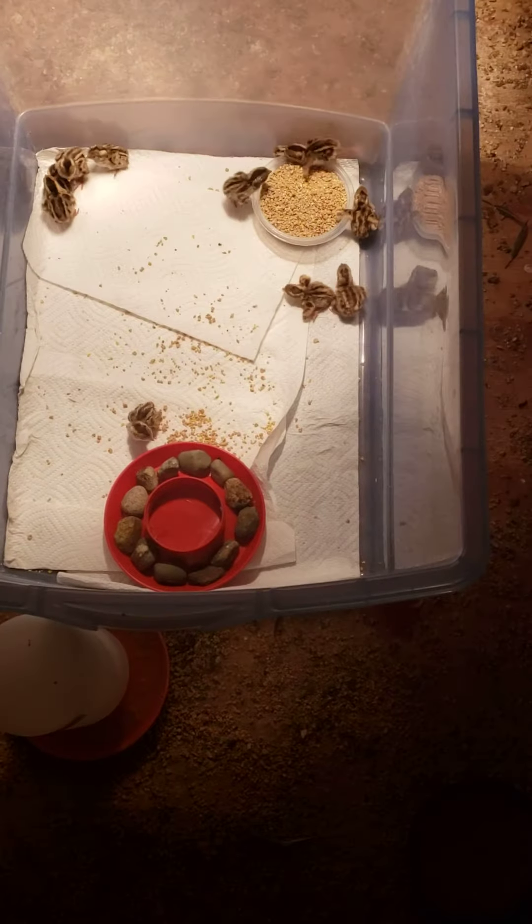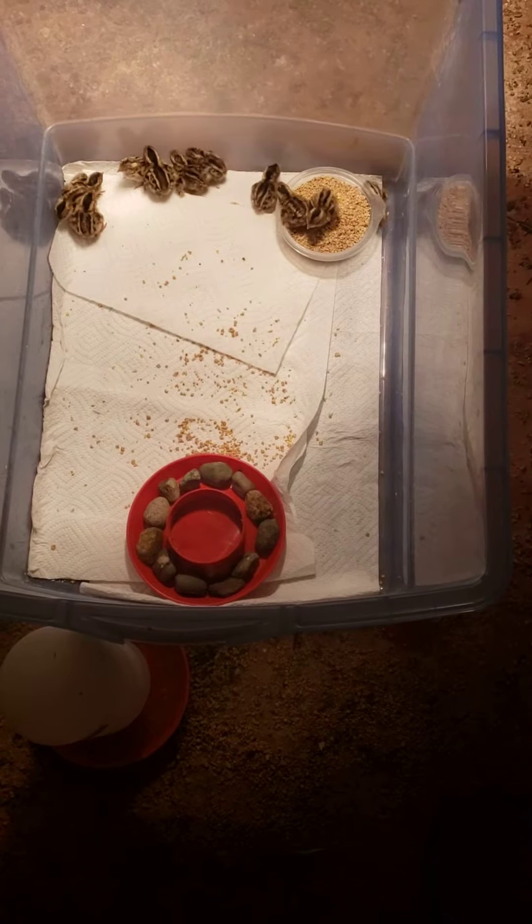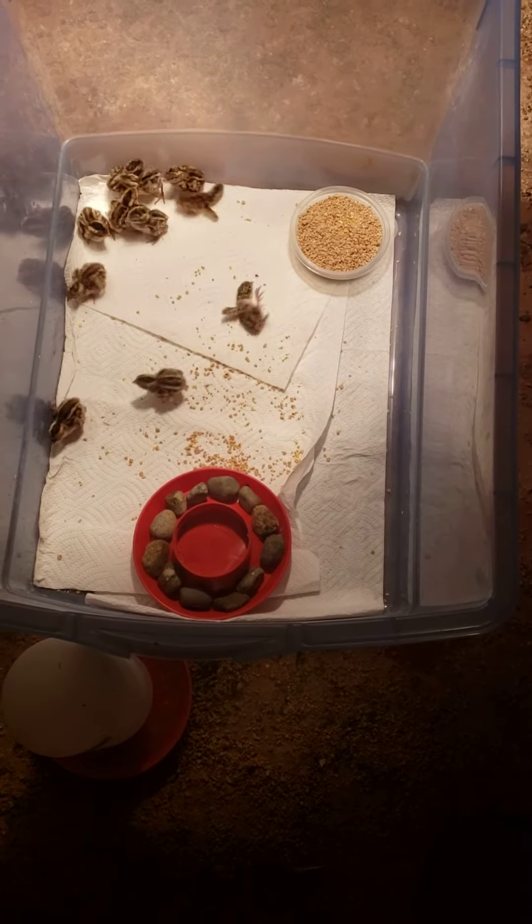These things are so fast and it's amazing. It's awesome just to sit there and see them run.